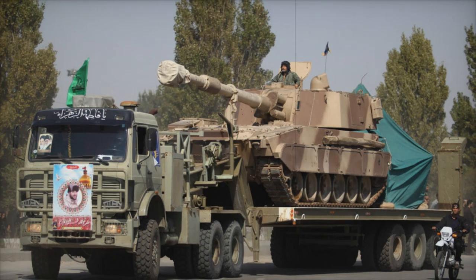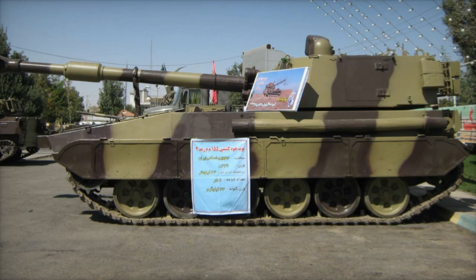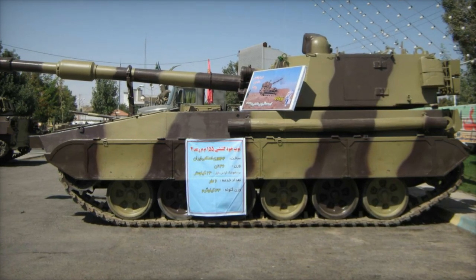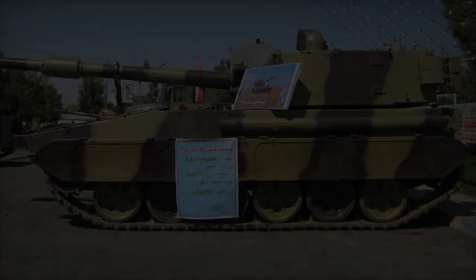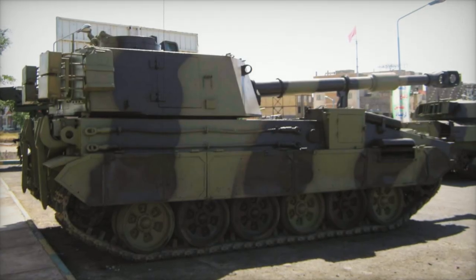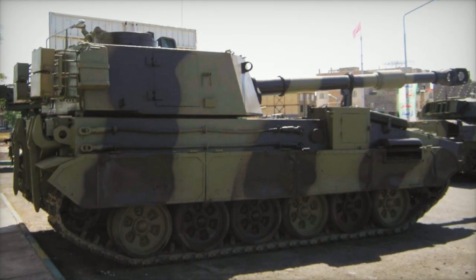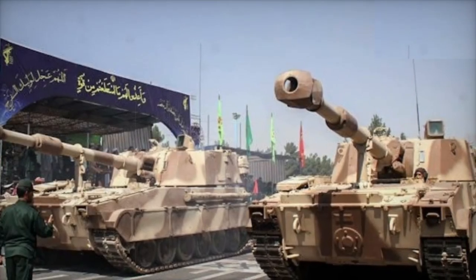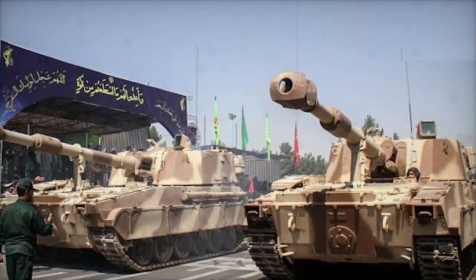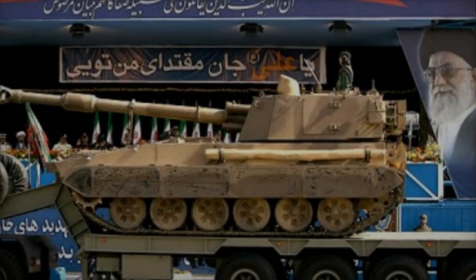The RAD-2M's 155mm cannon can fire standard projectiles up to 30,000 meters and achieve a maximum range of 40,000 meters with enhanced rocket-assisted projectiles. The gun, with a length of 8.4 meters, provides high firepower for long-range engagements. Its firing rate of 4 rounds per minute ensures sustained support during operations. The vehicle is also equipped with a 12.7mm auxiliary machine gun mounted on the turret roof for self-defense in close-quarters combat.